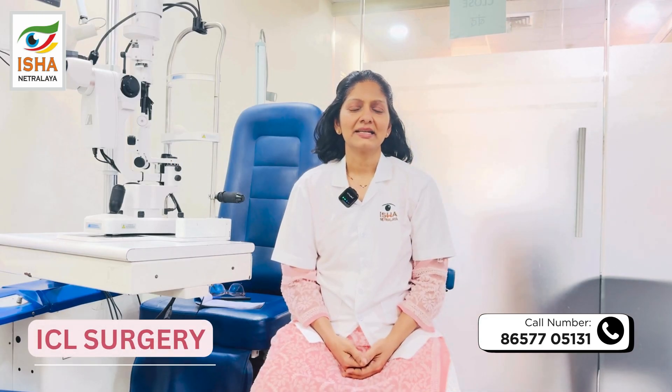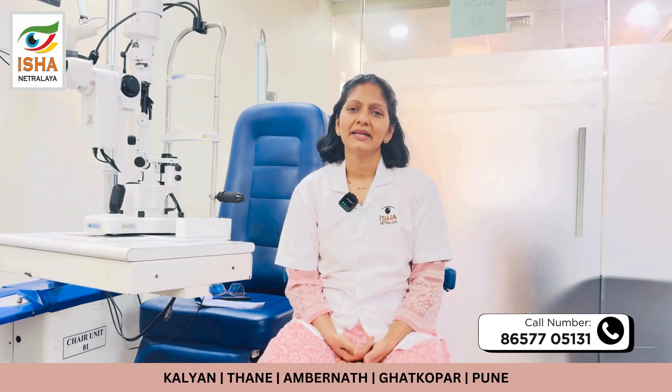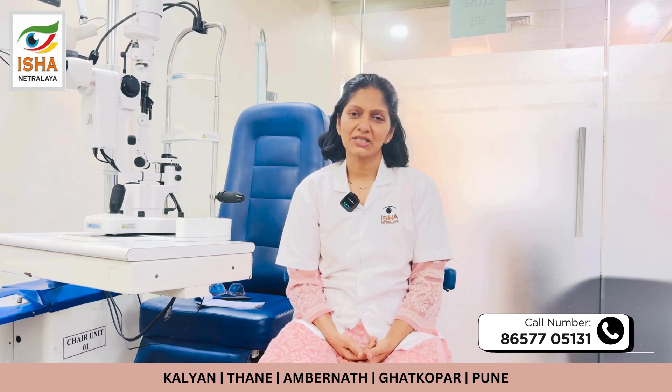Hello friends, let us understand today what is an ICL surgery. I am Sonal Shah, heading the cataract refractive department at Isha Nitrale.